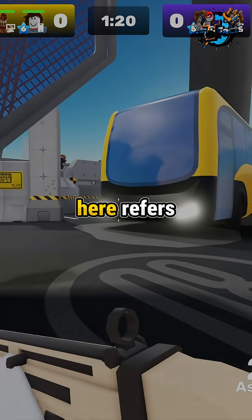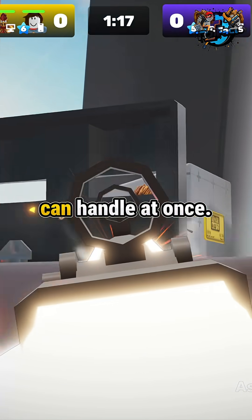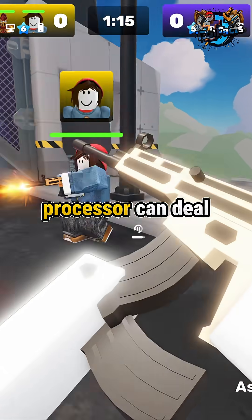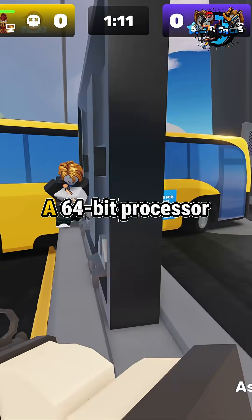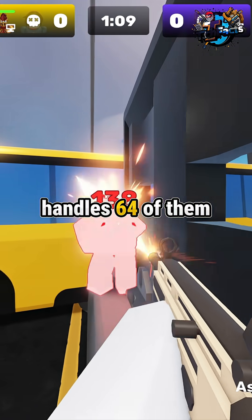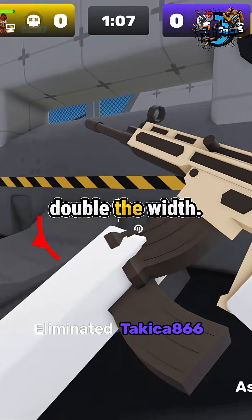The term 'bit' here refers to how many pieces of information a processor can handle at once. A 32-bit processor can deal with 32 ones and zeros in a single operation. A 64-bit processor handles 64 of them at once — basically double the width.